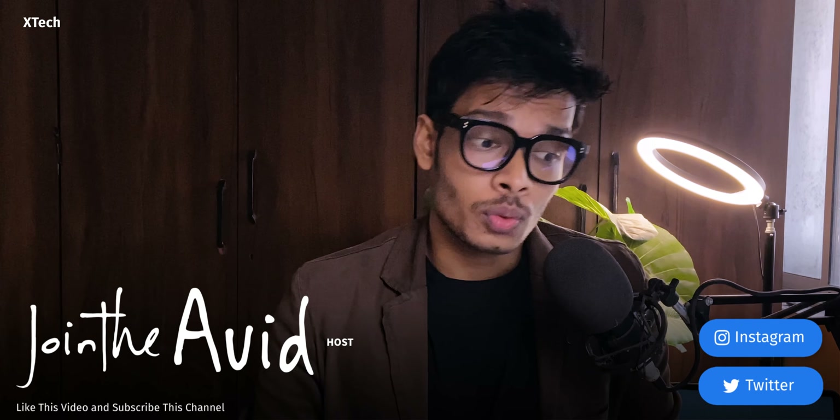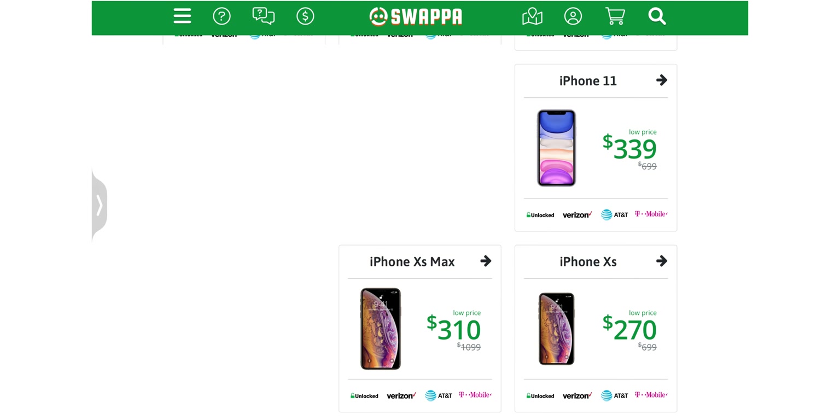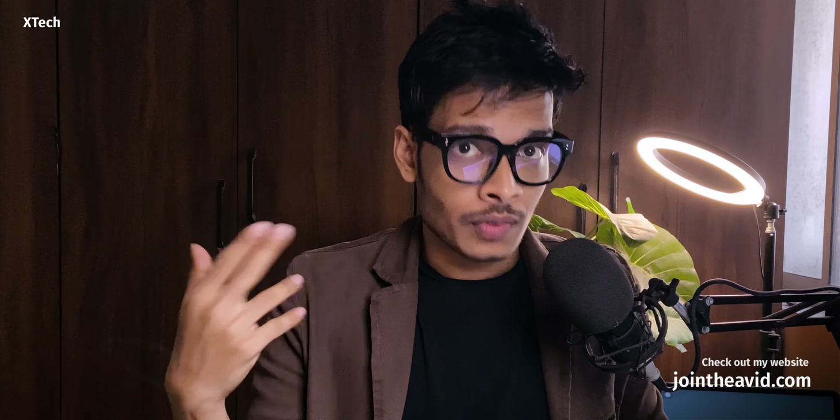Hey, I'm Joe David. Today I'm going to compare the iPhone XS Max and iPhone 11. A few things to keep in mind: I won't suggest you buy a used iPhone XS Max over a new iPhone 11. This comparison is mainly for those people who are buying both phones used — you're going to find them at similar prices in the market, but there is still a reason to buy the iPhone XS Max over the iPhone 11.